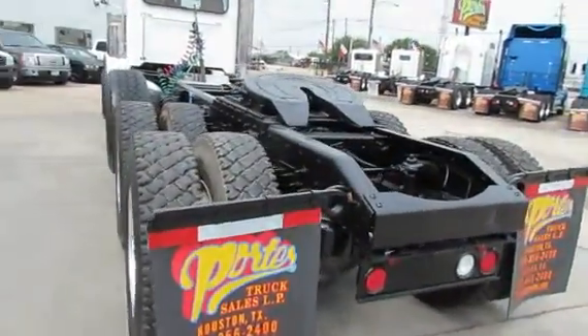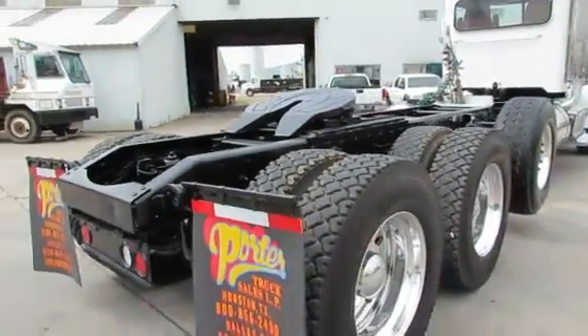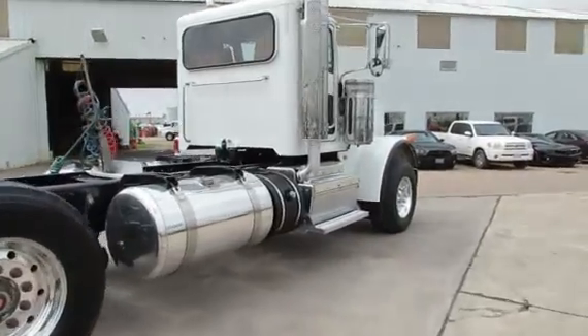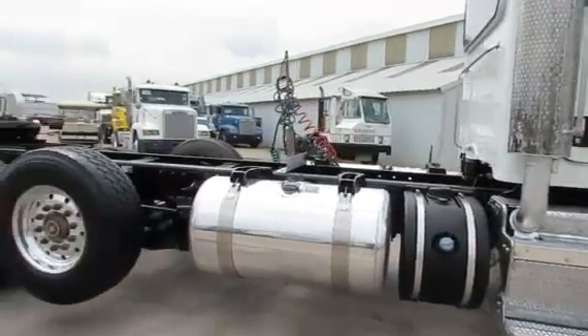tall rubber, 20,000 pound front axle, 20,000 pound lift axle, 46,000 pound rears. Full lockers, air slide fifth wheel, ready to go.